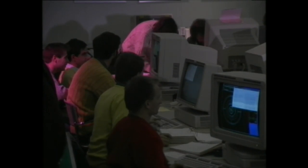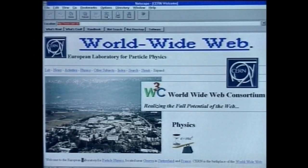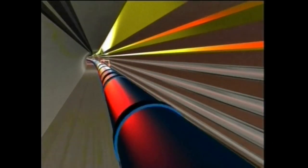Beyond the tremendous physics importance, LEP marked a turning point in the history of CERN. Unprecedented in size and geographical range, the LEP experiments triggered the invention of the World Wide Web and set the mould for the globalisation of particle physics, ushering in the LHC era.